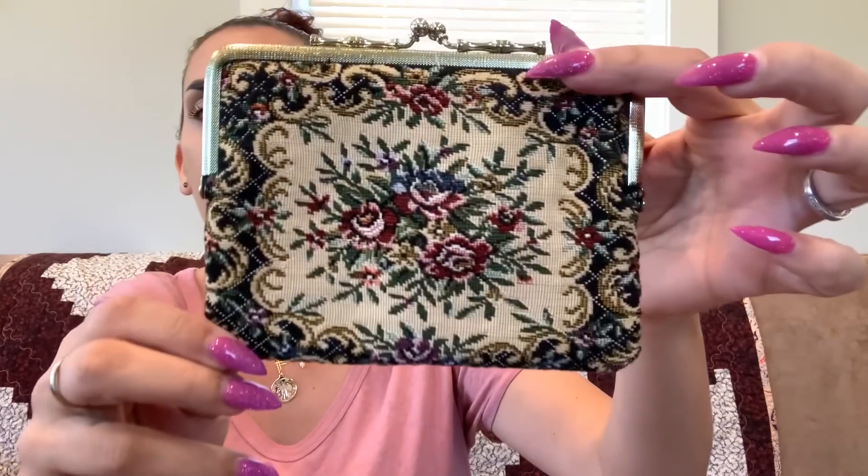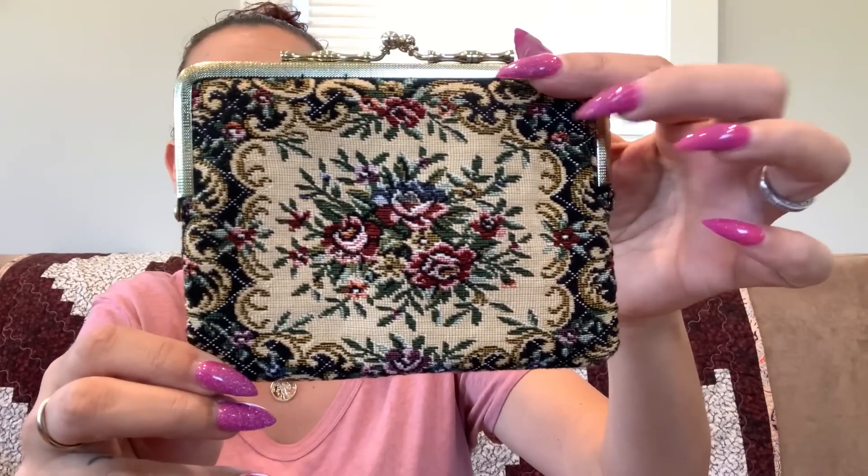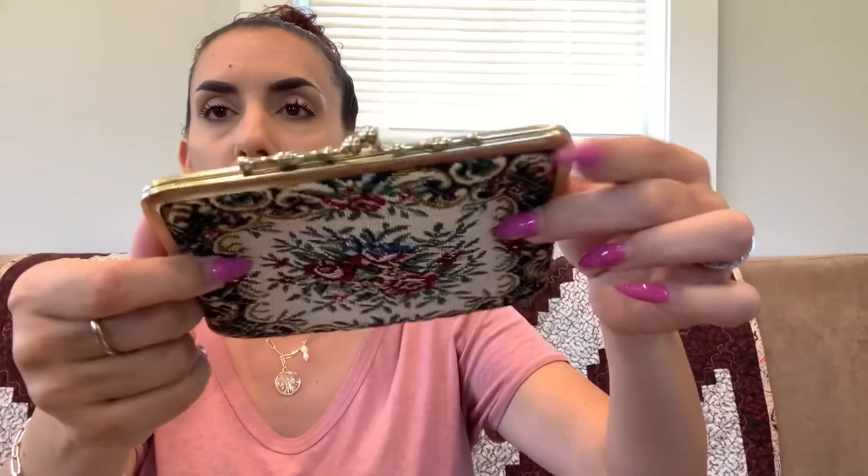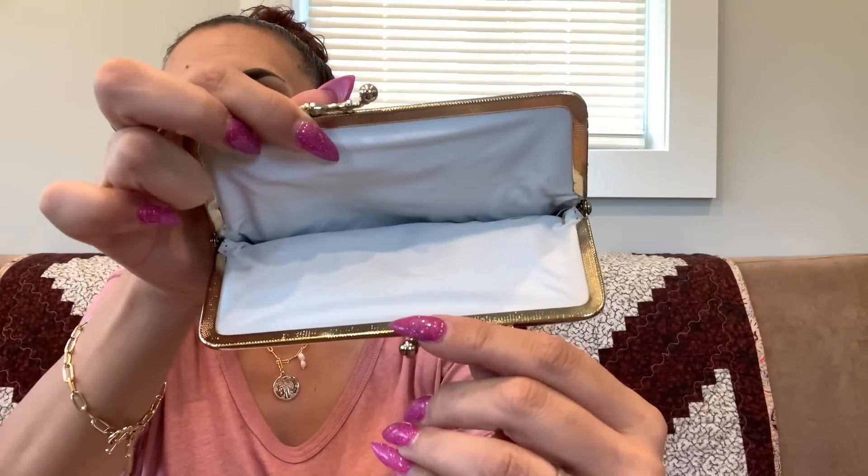Then we have a vintage pouch — handmade in Japan. It's a little needlepoint sewn piece, very cute, in very nice condition. Even the kiss lock shows no wear or gold tone loss. The inside is really nice as well. Handmade in Japan — fourteen dollars.